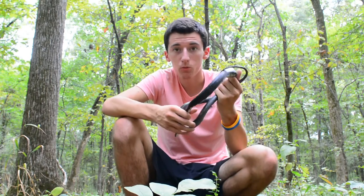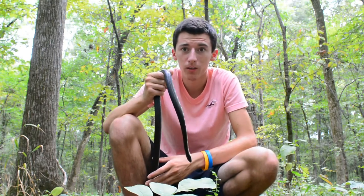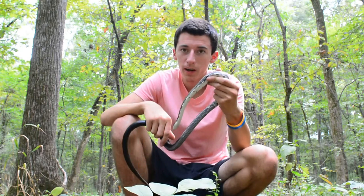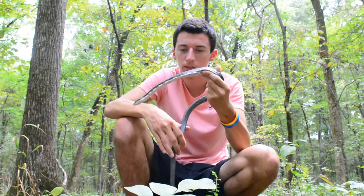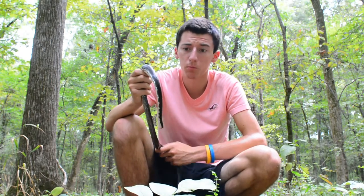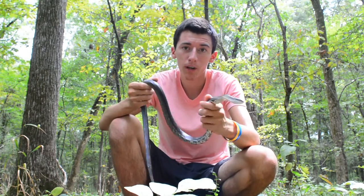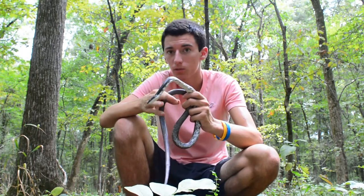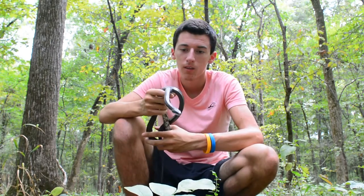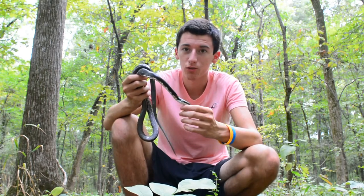These guys are really strong constrictors — that's mostly how they kill their prey, really the only way they kill it. They mostly eat rats, any sort of rodent. They can even take out birds in the trees sometimes, and they absolutely love to prey upon baby birds. Sometimes people find them commonly in their chicken coops, and that's why they're called chicken snakes, because they love to eat chicken eggs or baby chicks. Really good meal for them, but not so good for them often, because the owners usually kill them.